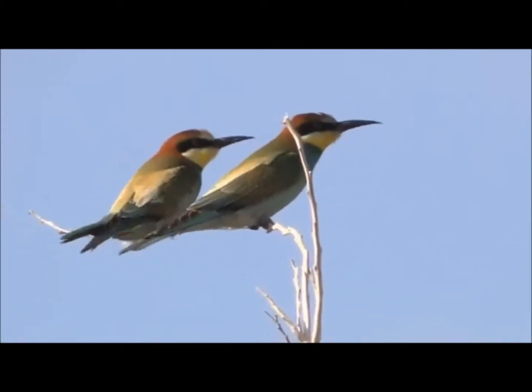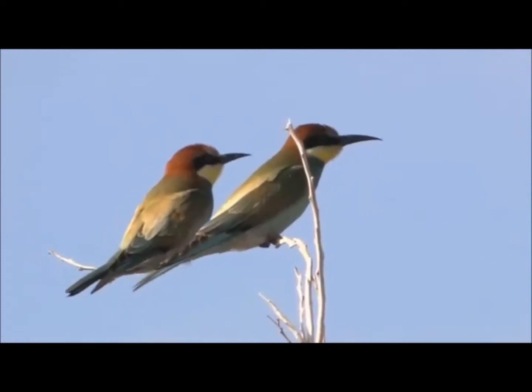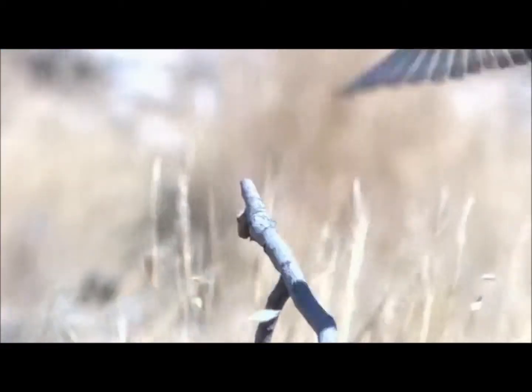Thousands of colourful bee-eaters arrive every spring and autumn. They forage from among the dry branches of trees, mainly for large insects.